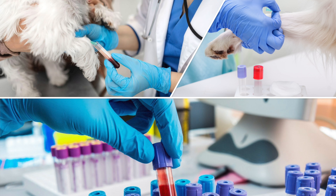Figuring out the cause can be quite expensive because you're going to have to run a lot of tests on these dogs to find out why they have megaesophagus.